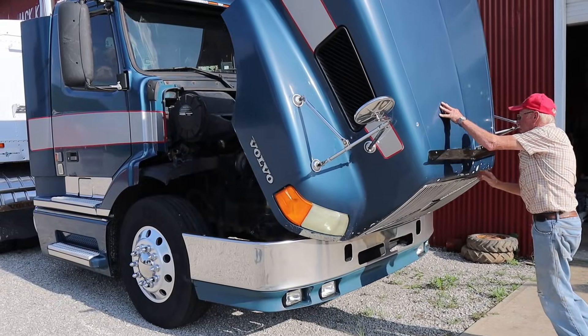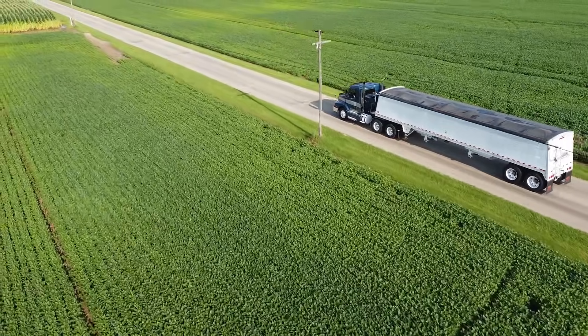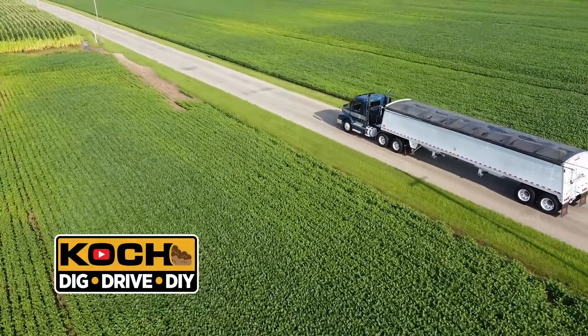I'll also share the story of how my dad, a career electrician, retired and became a truck driver. Plus I'm gonna take a turn behind the wheel just to see how rusty I am, or maybe I still have what it takes to get through all those gears — so stick around. Go Dig Drive DIY!